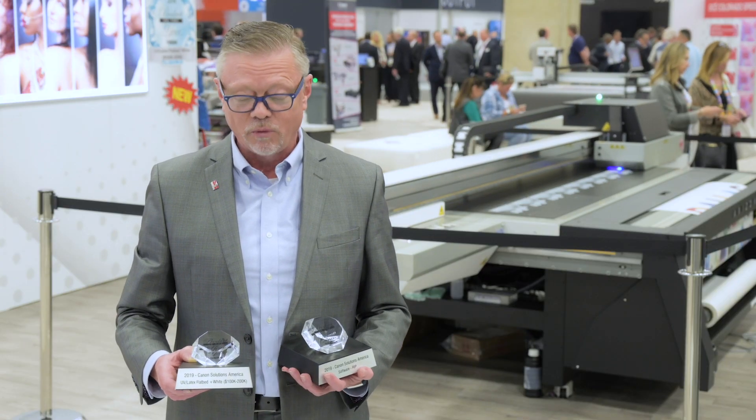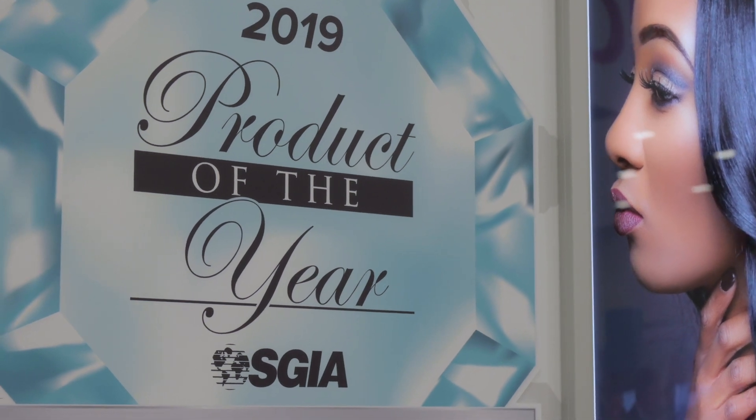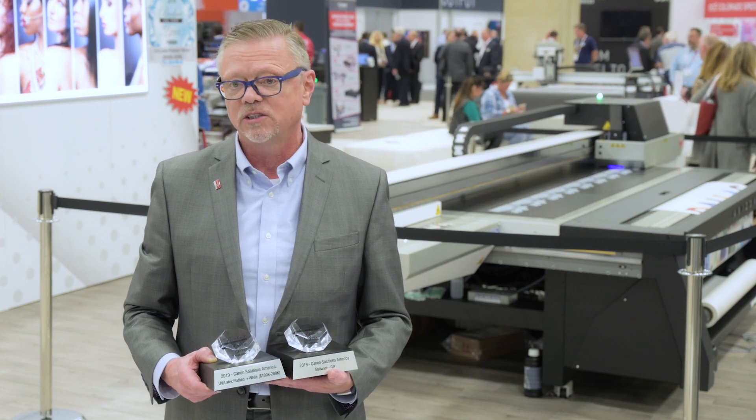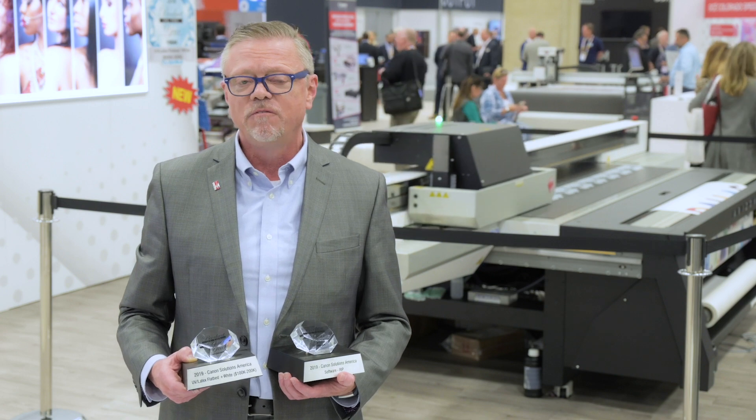Award-winning technology as well. We won two awards last night for the Arizona 1300 series, as well as our new Osei Touchstone software that we came out with just last year, which allows you to produce textured printing very easily.